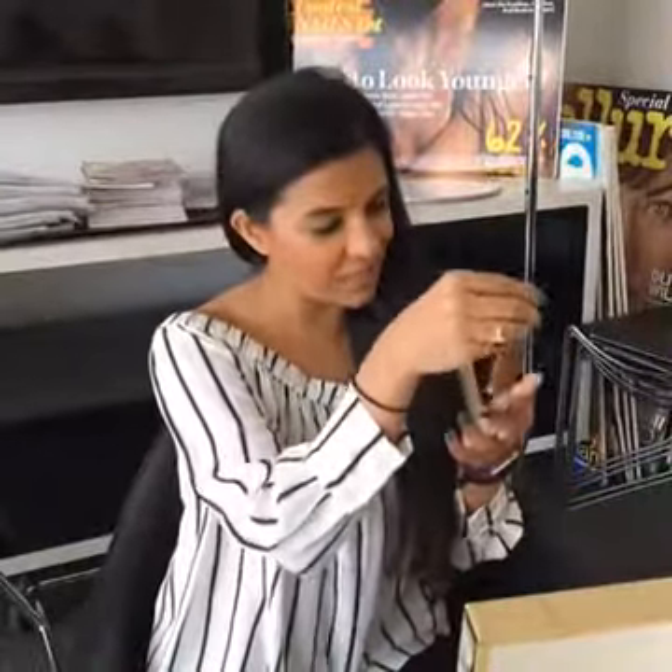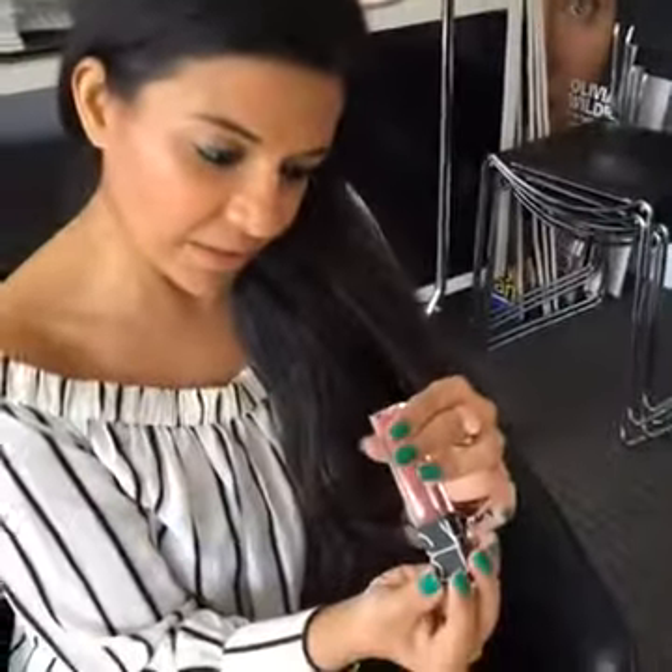Kind of like a maroon-y red. It's called Deviant.